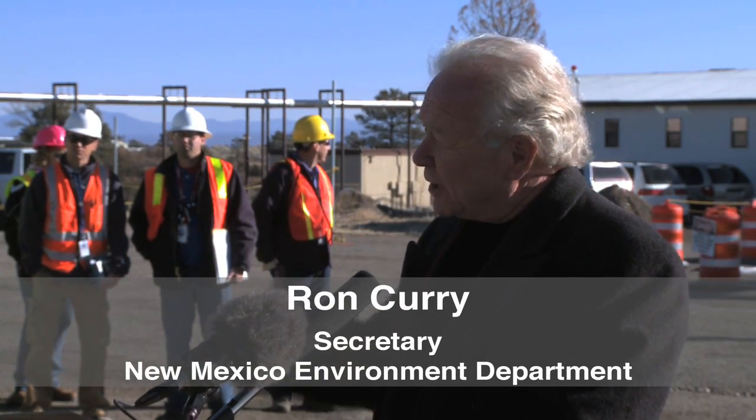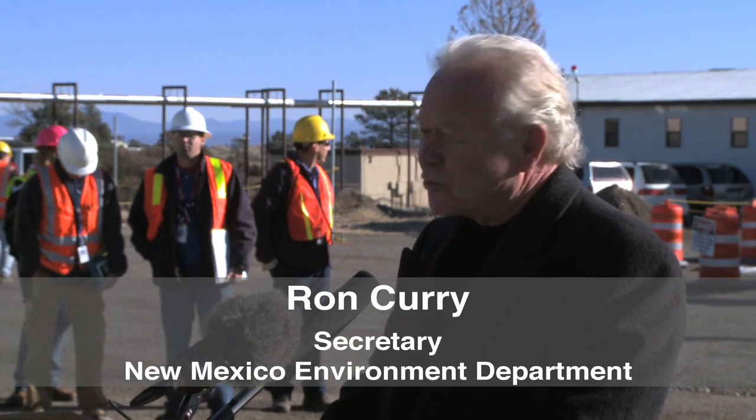As we get ready to demolish one of the buildings up here, it has been important to the lab over the years. It is a symbol of things that are changing and getting better, and a symbol of the lab doing its job for the citizens of the state of New Mexico — to protect and sustain the environment of the state, especially around here.